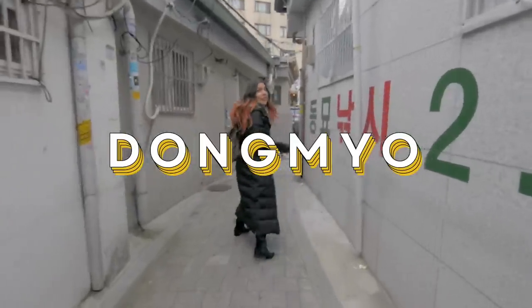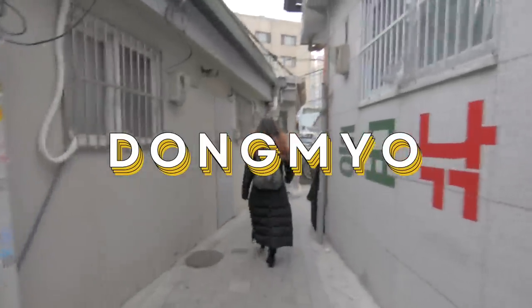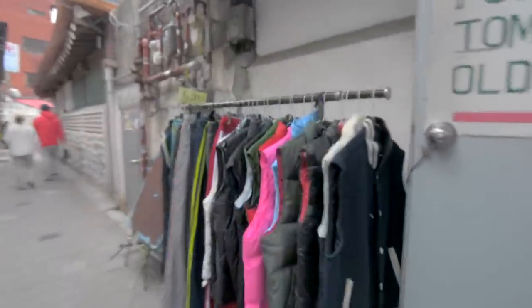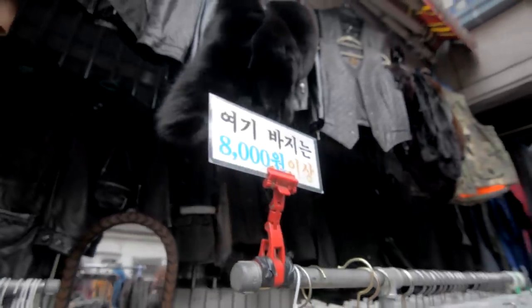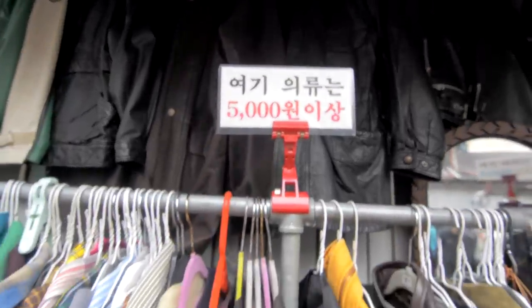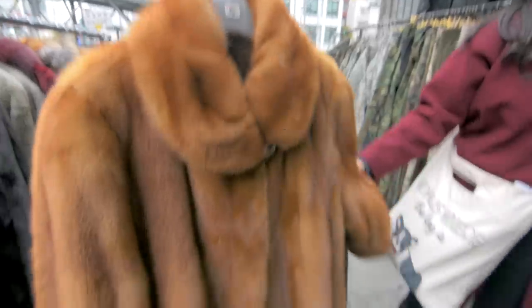We're gonna head over to Dongmyo — it's just a 13-minute walk even though it is kind of cold out. Okay, so we're at Dongmyo and this is from exit three. All this stuff over here is just secondhand thrifted items. You really just got to dig through a lot of things. Definitely have to have cash because the clothing is just out on the street.